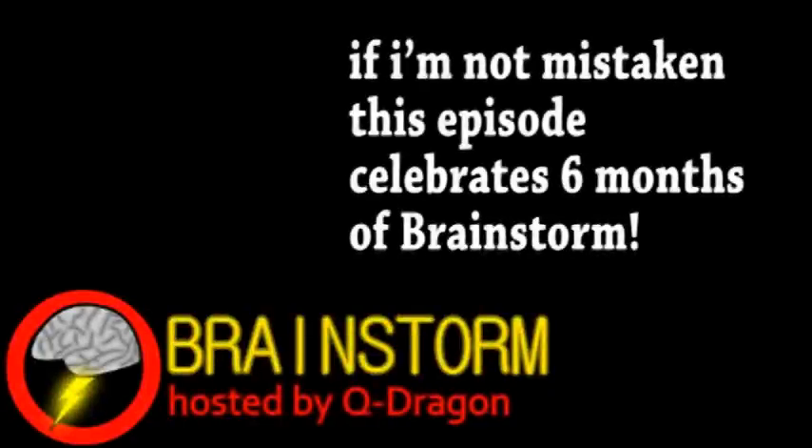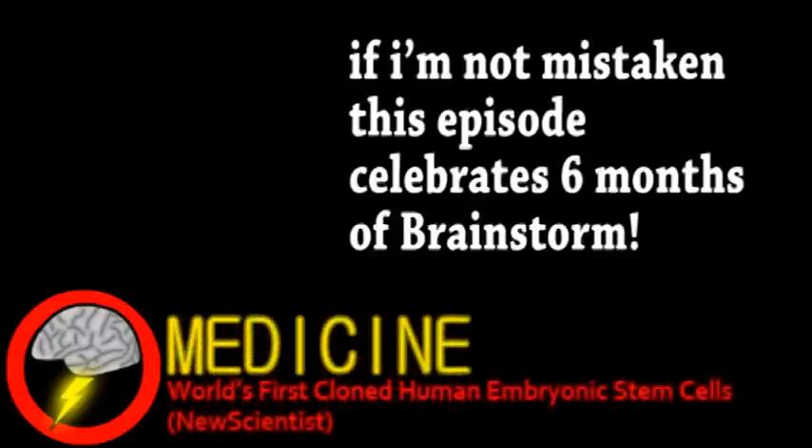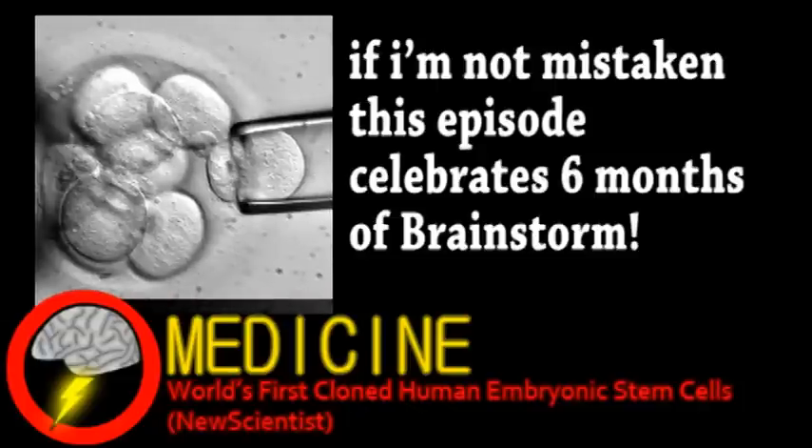Hello YouTube, and welcome to this week's episode of Brainstorm, where we give you a glimpse into the world of science. Our top story is big news from the world of medicine: scientists in New York have successfully created cloned human embryonic stem cells for the first time.